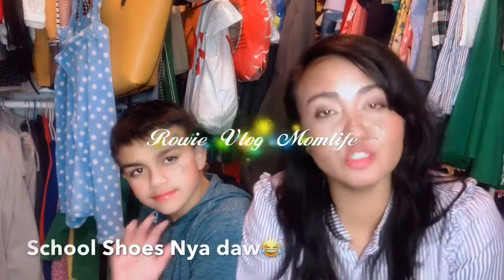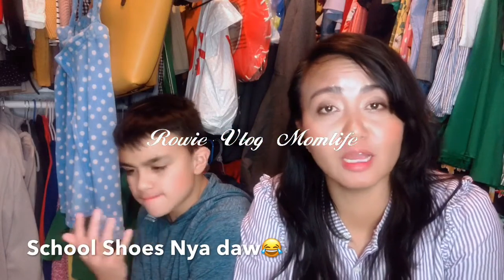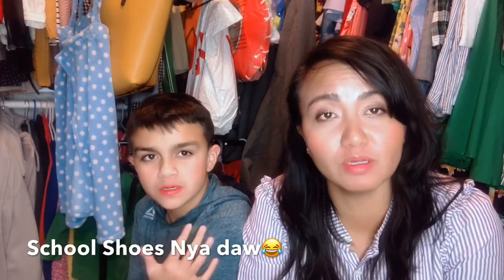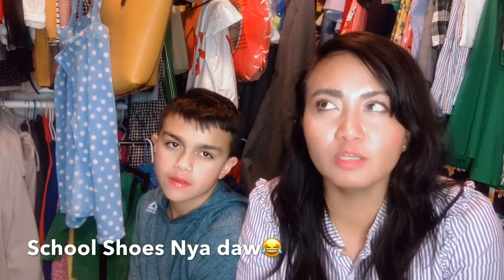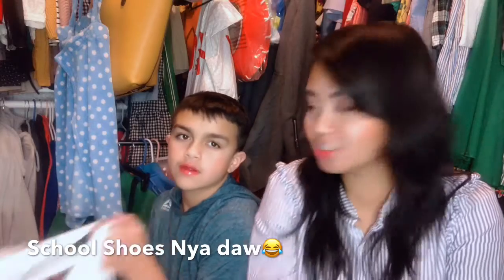Hello guys! Welcome back to my channel tonight! Before you sleep, I want my son to do unboxing — a whole unboxing. Okay, let's start, anak.